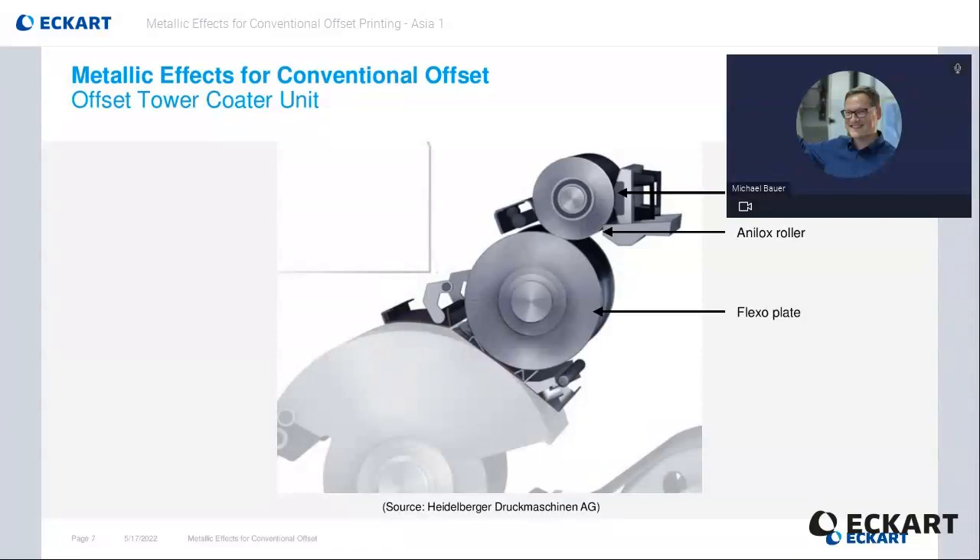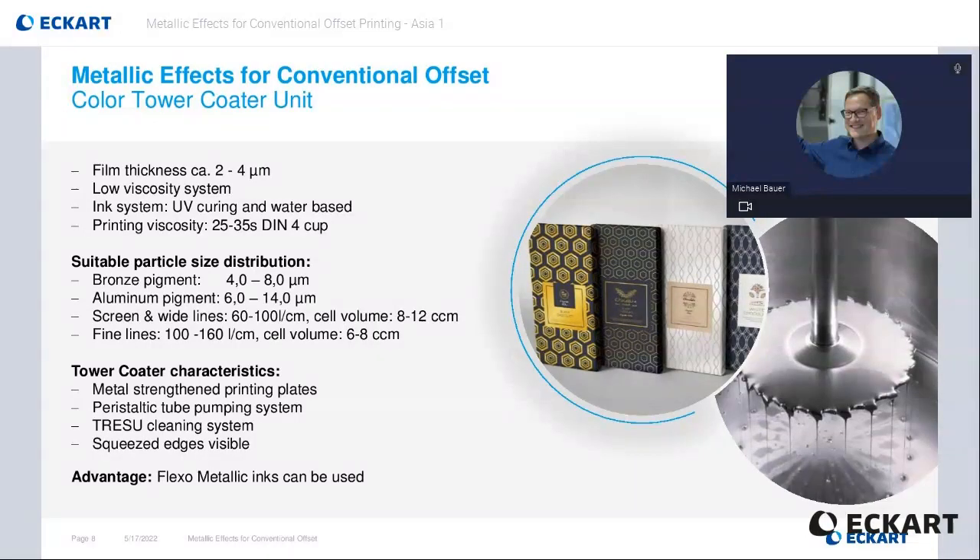The anilox roller can be varied from a very fine linear and corresponding low ink volume to very high ink volume when using cylinders with wider cell structure. This results in a bigger ink film thickness compared to offset of between double and four times more. Also the ink viscosity is much lower. These factors allow bigger effect pigments, either metallic pigments, maybe also up to very coarse synthetic mica or glass flake pigments. Depending on the machine setup, either water-based flexo or tower coater inks can be used together with an infrared dryer, or UV flexo tower coater inks together with a UV or LED UV curing system.